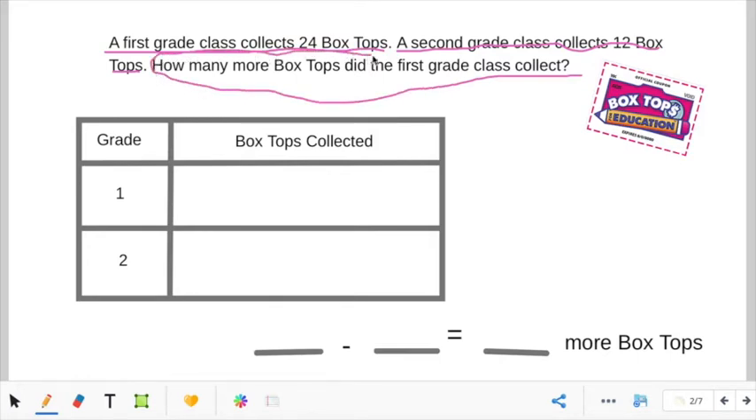While I'm circling the question, tell me — what does 'how many more' tell us to do? That's right, 'how many more' tells us to subtract. So now we need to look and see how many box tops first grade collected and second grade collected. First grade collected 24 box tops and second grade collected 12 box tops. So what's the subtraction problem? 24 minus 12.